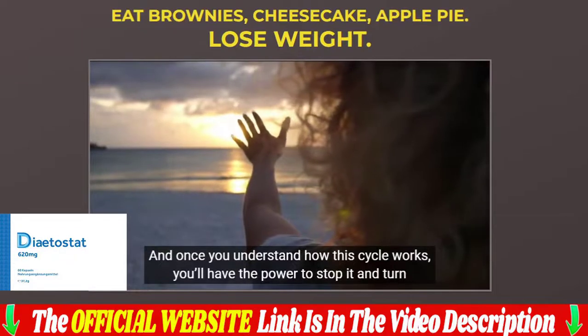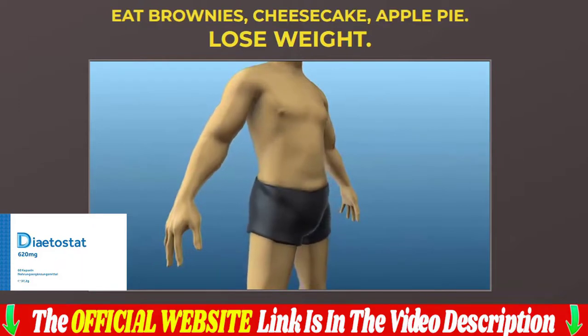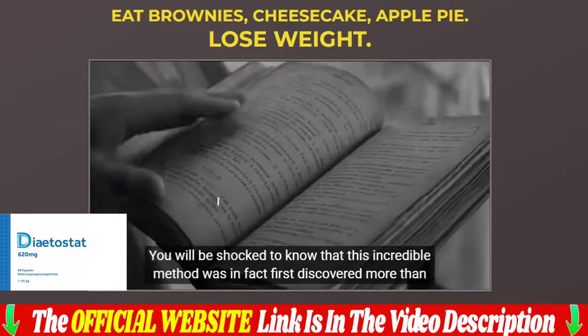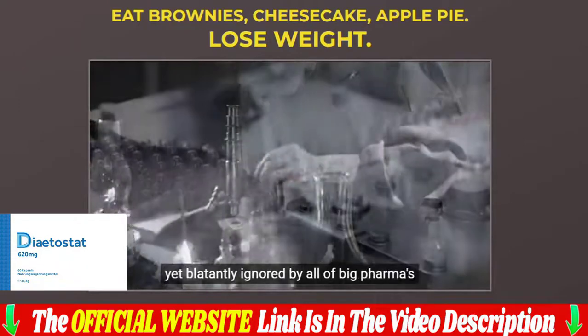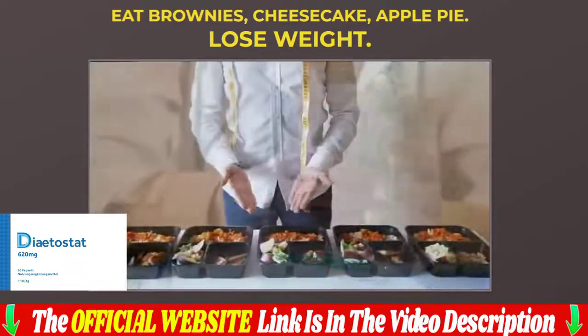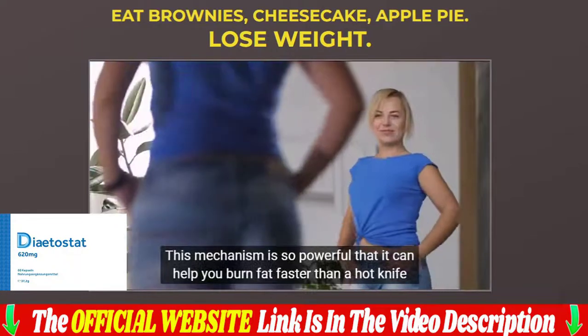Hello everyone, my name is Jenny, and in this video I share all the information about this 100% natural Dietostat. If you are really thinking about buying this Dietostat, make sure you buy it from the official website, as this product is only sold on the official website. I will leave a link to the Dietostat official website in the description and in the first comment below the video for purchase with my discounts.